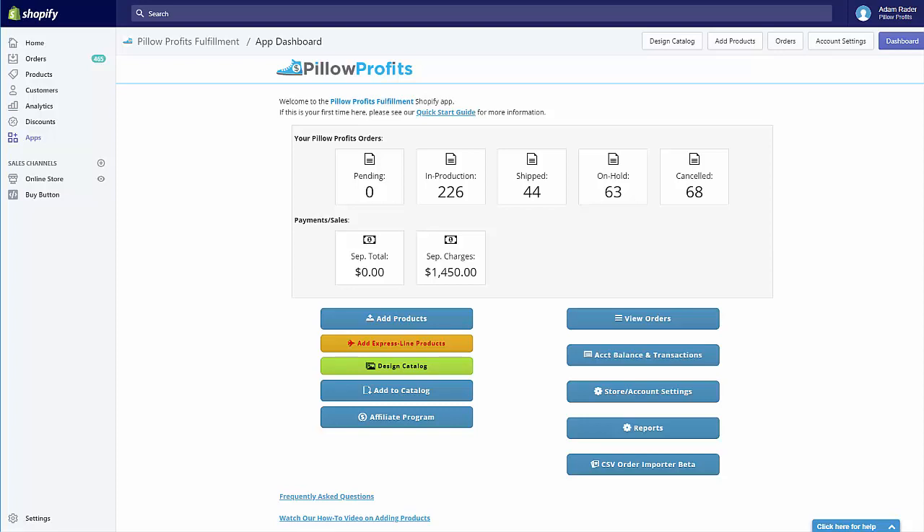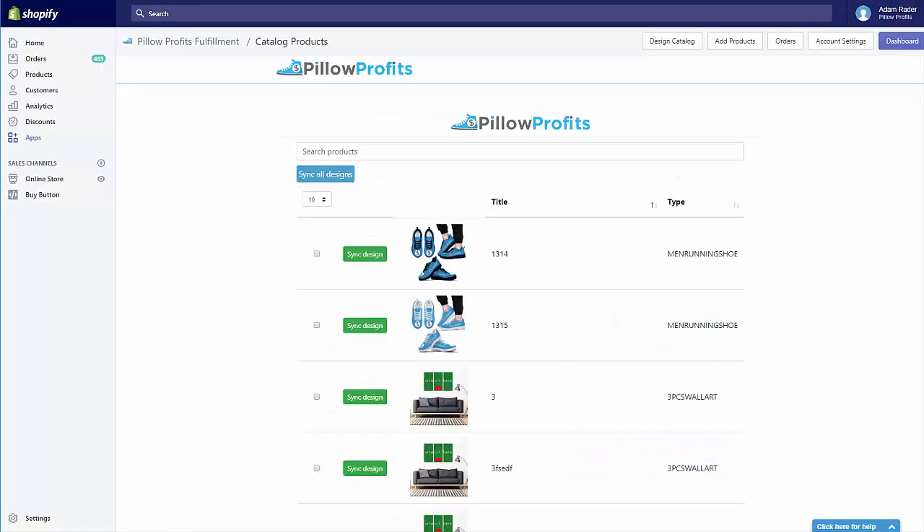Now let's take a look at how the actual feature works in a little more detail. From the home screen of the Pillow Profits app, you're going to see a button that says Add to Catalog. Click on that and it's going to take you to a page where you can sync your designs. The first thing you'll see is that all of your Pillow Profits designs you've ever uploaded are here. These designs are kept private and no other seller has access to them until you decide you want to sync them to the catalog. To sync a design, come to the Sync Design button and hit sync design.